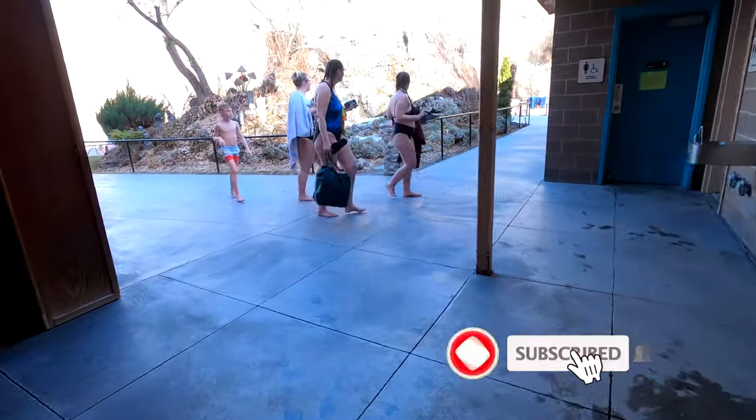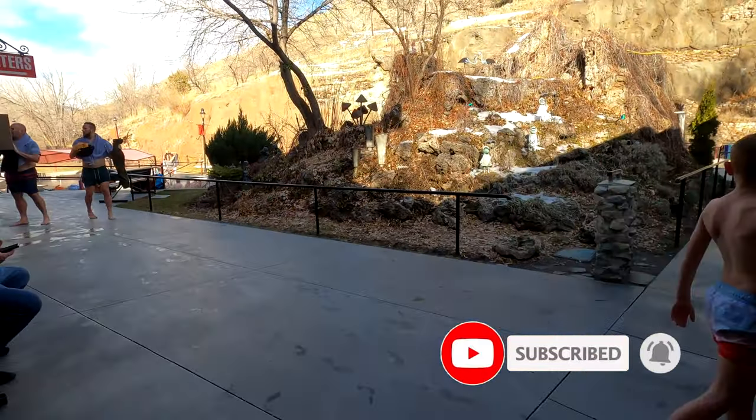Walking out of that locker room, the sidewalks seem to be heated. Before I settle into these hot tubs, do me a favor and subscribe.